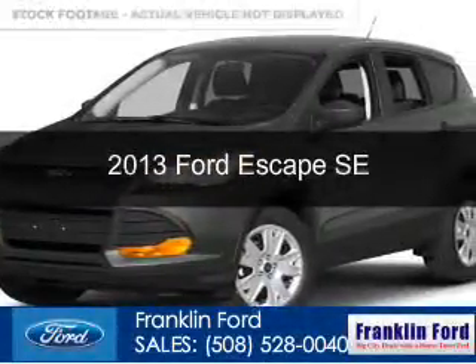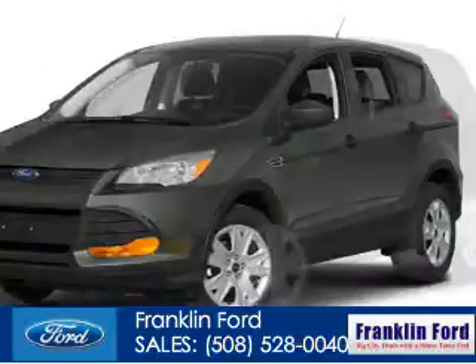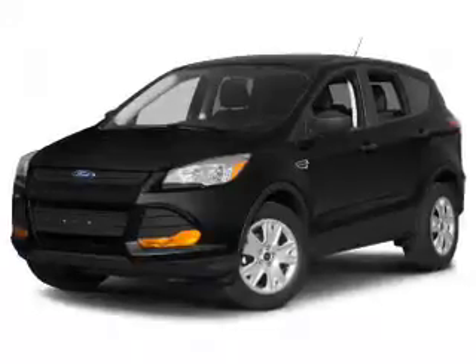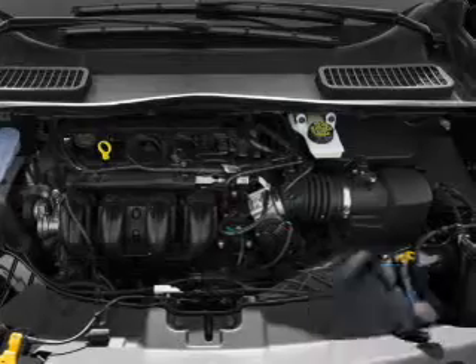This is a used 2013 Ford Escape, powered by 4-wheel drive, a 1.6-liter, 4-cylinder engine, and a 6-speed automatic transmission. With fewer than 30,000 miles, this vehicle has a long road ahead.